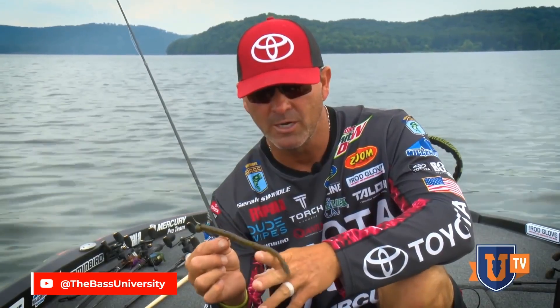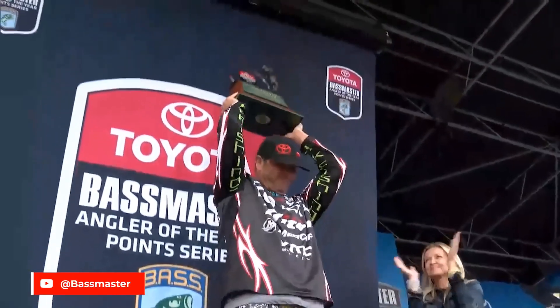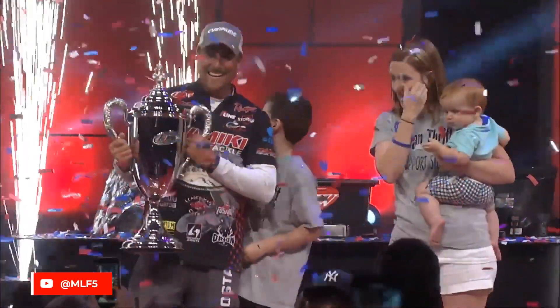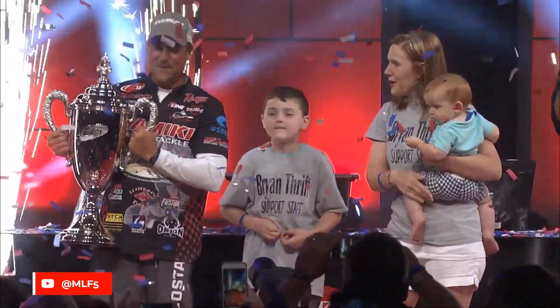I can't mention them all, but a couple that come to mind are Gerald Swindle's Angler of the Year wins, and then Brian Thrift winning the FLW Cup in 2019 — he used a Zoom Worm among other baits.